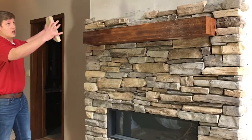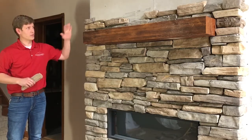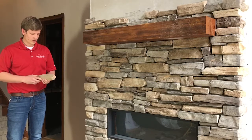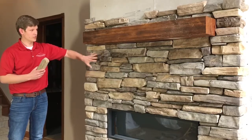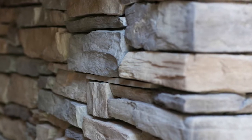So this was just an open wall. We built a little bump-out, put cement board onto the framing, and now one of our team is putting this stone onto the cement board. It's a man-made stone but it looks very authentic — it looks just like real stone.